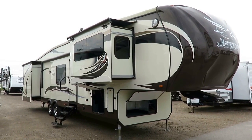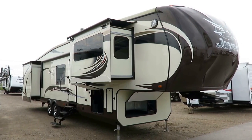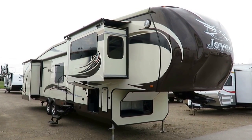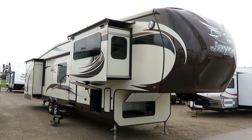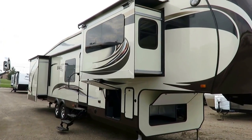This is an extremely nice and extremely well-kept Eagle Premier front living room here at Halet RV of Coldwater, Michigan. This is a recent addition to our consignment program — we sell RVs for folks just like they're one of our own.